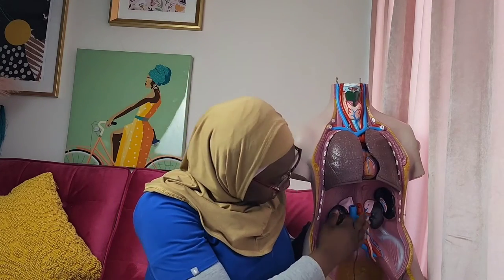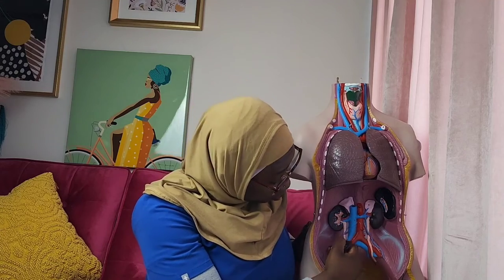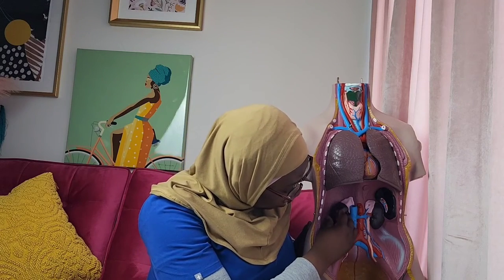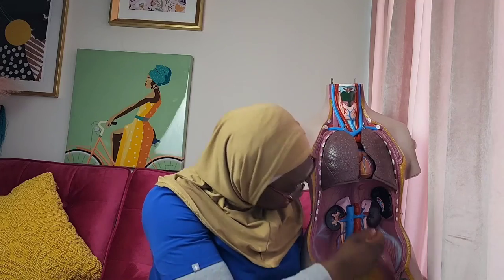The kidneys are also very close to the major blood vessels in the back. The kidneys are generally bean shaped and measure about five inches long, which is about 12 centimeters in the average person.